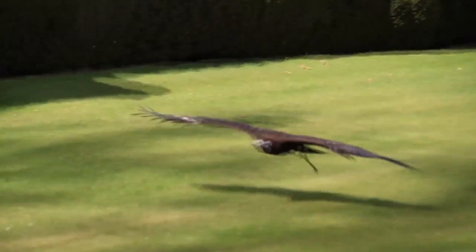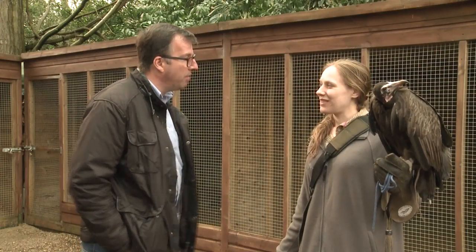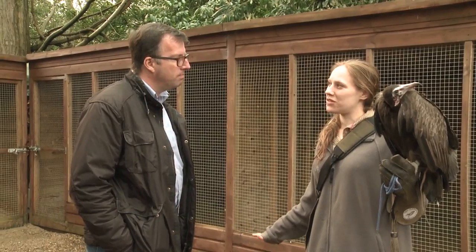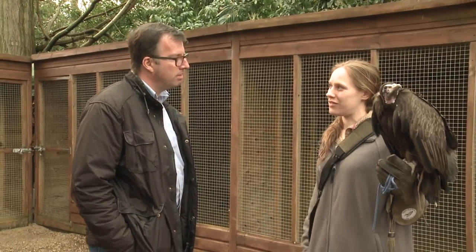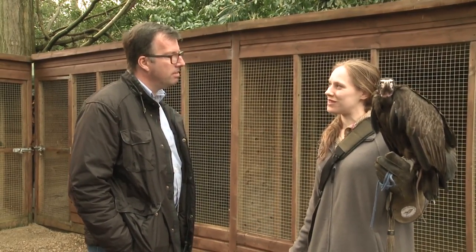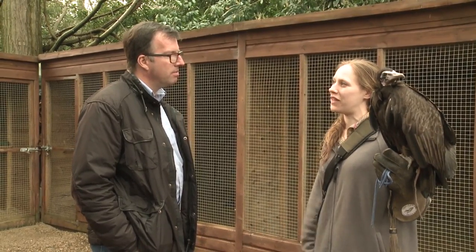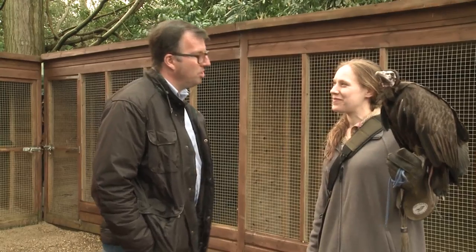This trip to Africa sounds really exciting. Where will you be going? It's going to be based at Pretoria, which is where Vulpro's headquarters are, but they do travel a lot in search of injured vultures that need saving and for various surveys. So we're going to be travelling quite far out across a lot of the area, which is going to be amazing.